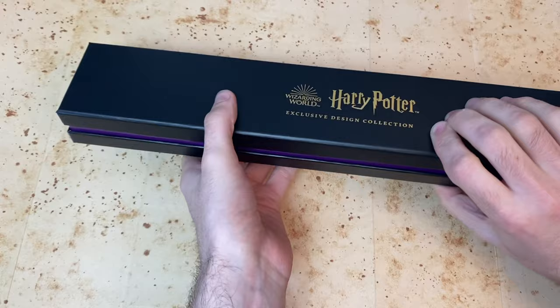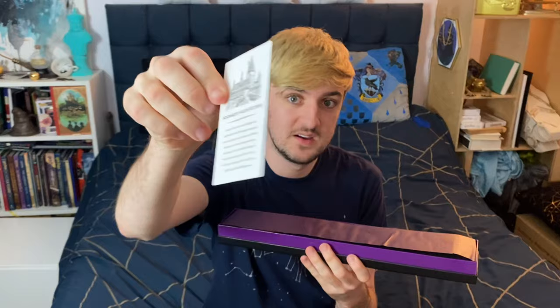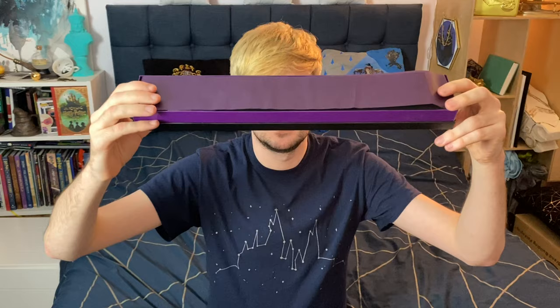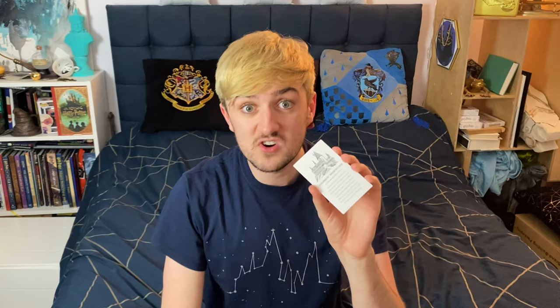One thing I do find very interesting is that everything has 'Wizarding World' on it now rather than 'J.K. Rowling's Wizarding World' — whether that's because they've taken that off after everything that's been happening, or because she has just sold most of the rights to Warner Brothers, I'm not entirely sure, but I'm definitely not complaining. We've got a nice matte finished black box, gold foil front, and as we lift the lid we can see a little card on the inside and the wand is actually wrapped in layers of purple paper.